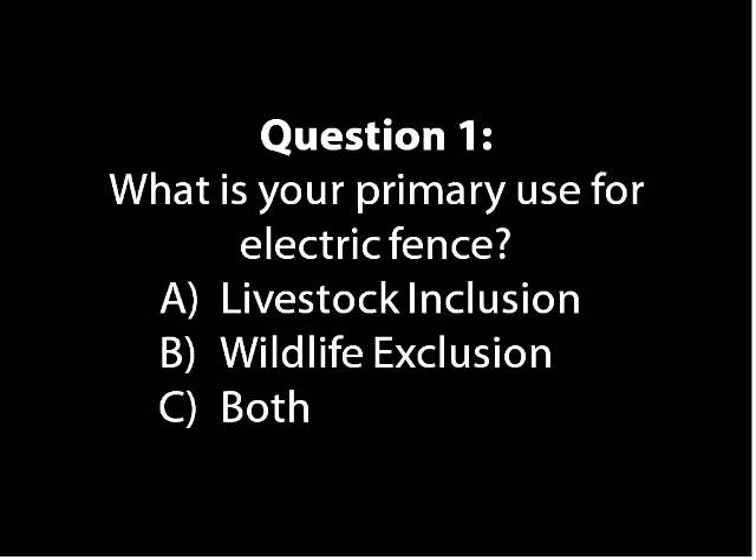I'd like to know from our audience a quick question: what is your primary use for electric fence? Is it for keeping livestock in — goats, sheep, poultry, cattle? Or are you primarily interested in keeping some type of critter out, like out of a vegetable garden or an orchard? Or perhaps both. So far it looks like a lot of you are doing both of those things, which is not uncommon.